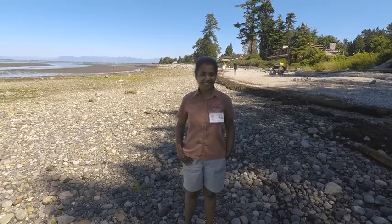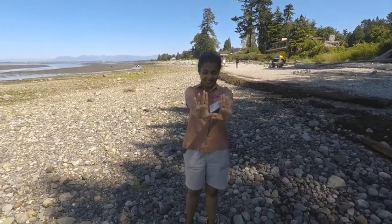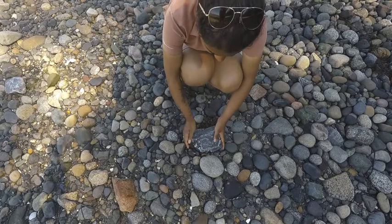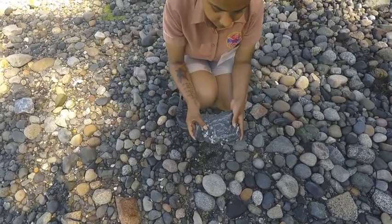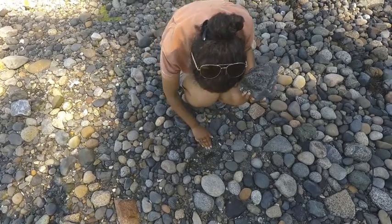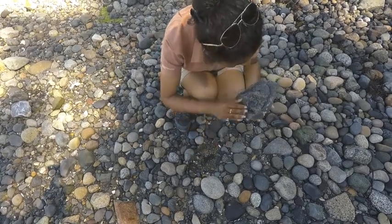There can be a lot of animals hiding under rocks. The best way to search for them is to only move rocks the size of your two hands or smaller. This way you will always be in control of the rock. With both hands, place one on either side and lift straight up. Take a look on the underside of the rock, as well as the spot you lifted the rock from. When you're done, place the rock back gently how you found it.